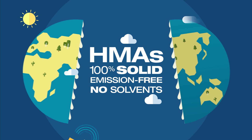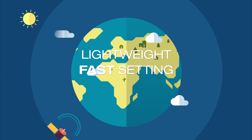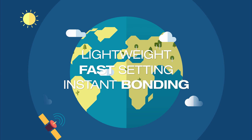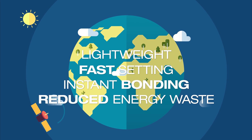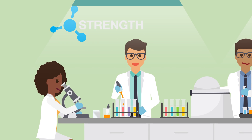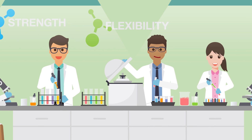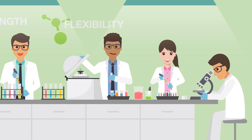They're applied in the liquid state and set through the loss of heat, so they're lightweight, have a very fast setting speed, and provide instant bonding, therefore reducing energy waste. And polymers in the adhesive give the bond both strength and a degree of flexibility, two key benefits that make hot melt adhesives ideal in all sorts of products.